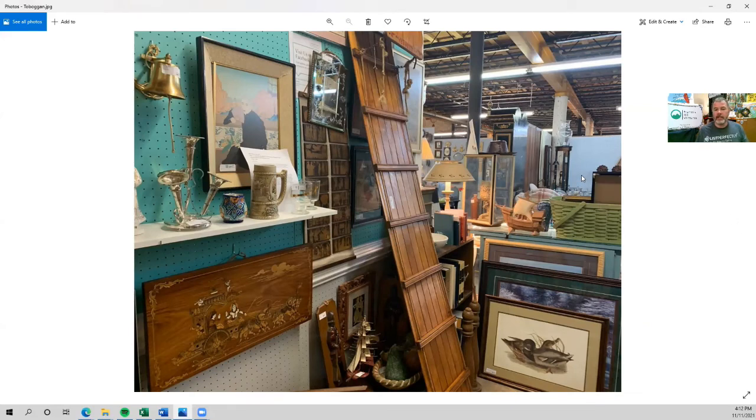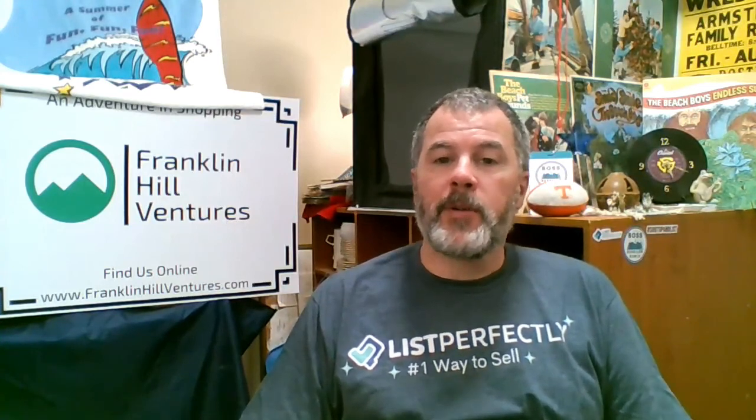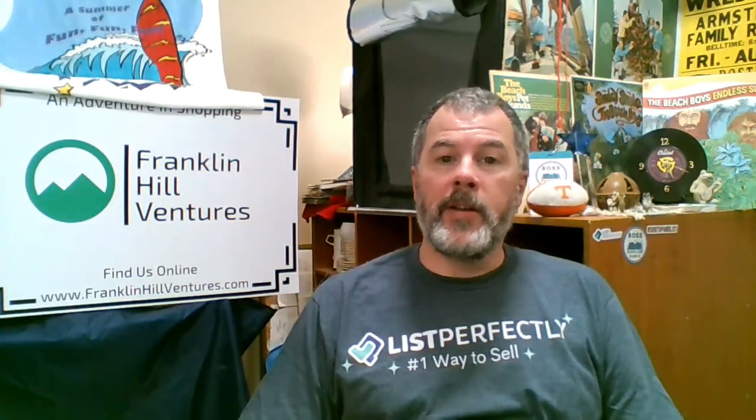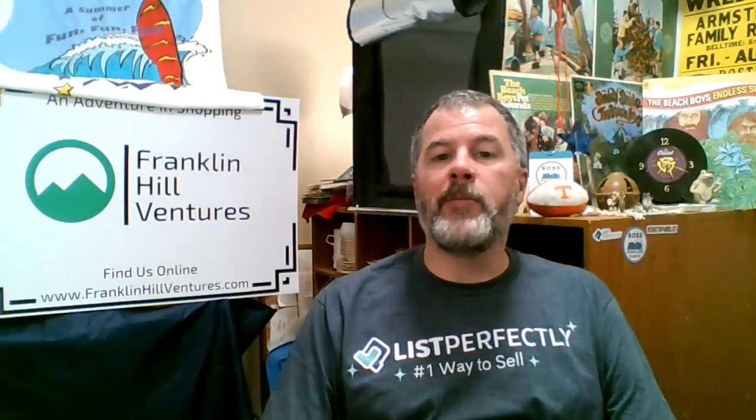I believe that is everything I'm going to talk about. I appreciate you watching and hope you enjoyed it. If you liked the video, please consider hitting the thumbs up and subscribing to our channel — that really helps us out. You can go to www.franklinhillventures.com, which has links to our social media sites as well as the platforms we sell on. Check us out there and we will see you next time.